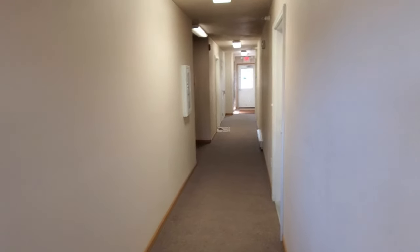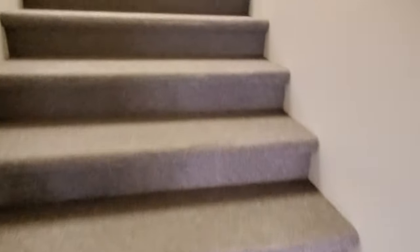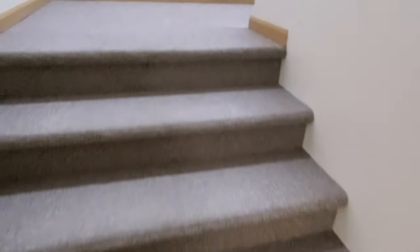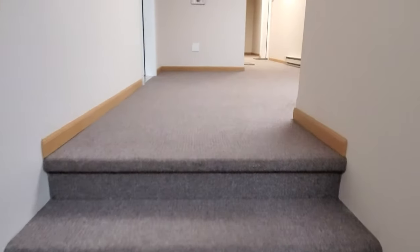There is also an elevator that will take you up to the third floor if you prefer to use that rather than walking. This is a pretty wide stairwell and it's not that difficult to get up. The stairs seem a little shorter than one would anticipate.